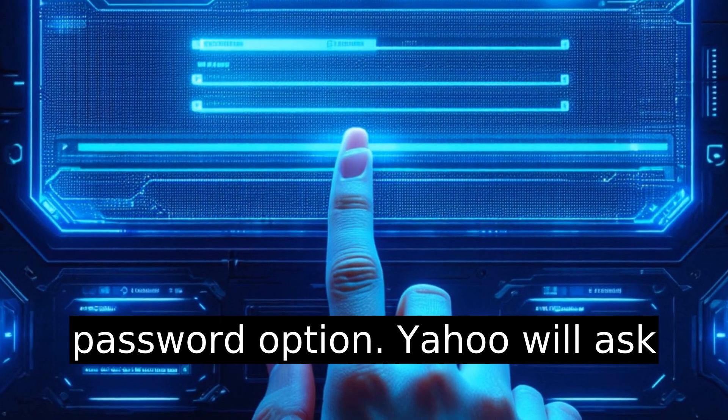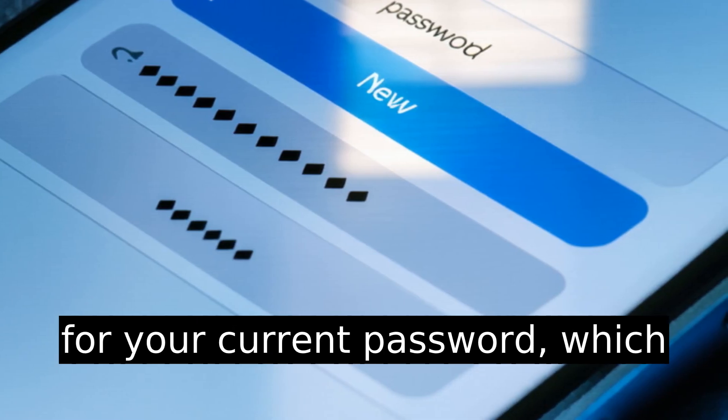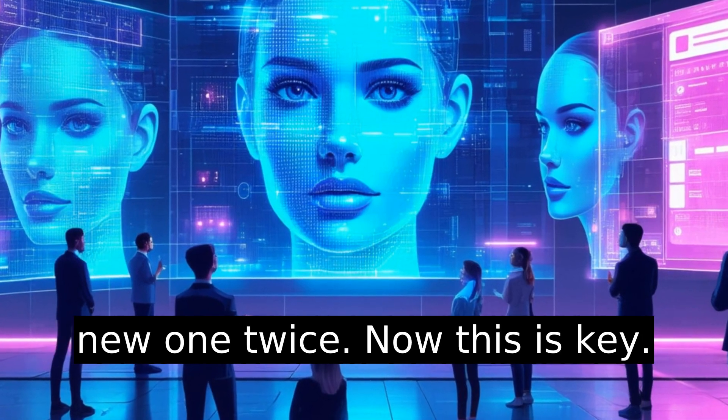Tap the Change Password option. Yahoo will ask for your current password, which you hopefully remember, and the new one twice.